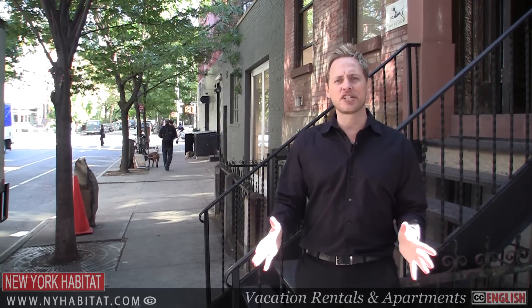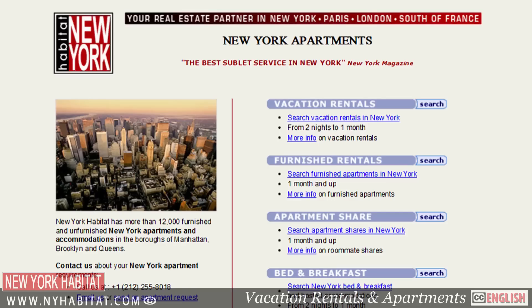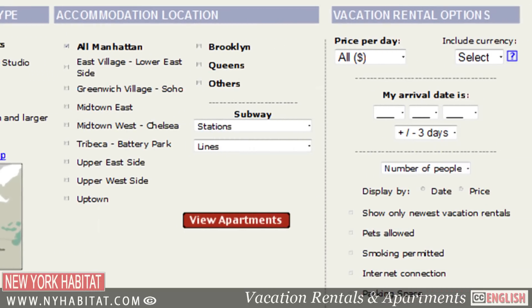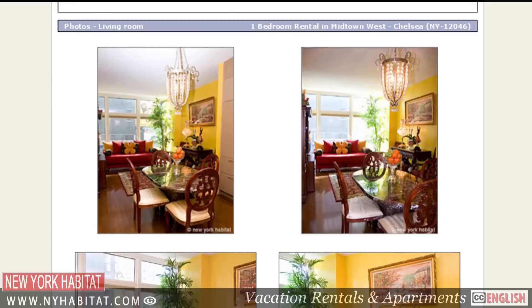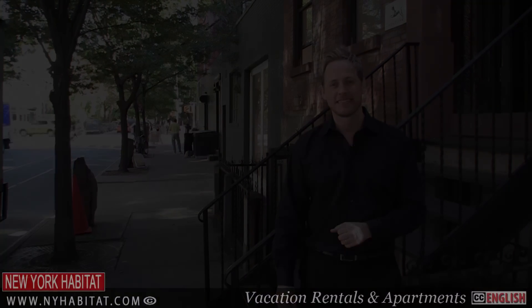Well my friends, that's a wrap of the second half of our video series dedicated to Chelsea. If we've missed any of your favorite spots in the neighborhood, make sure you share them with us in the comments section below. And if you're coming to New York, be sure to visit our website at nyhabitat.com and book a vacation rental or furnished apartment with New York Habitat. You'll find furnished apartments all over Manhattan, Brooklyn and Queens. I'm David Hill with New York Habitat — thank you for joining us on our video tour today and we hope to see you soon in the city that never sleeps.